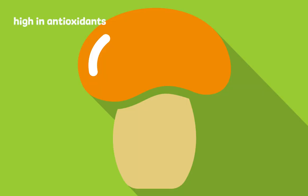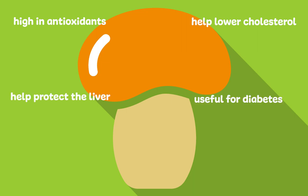They are also high in antioxidants, help lower cholesterol, help protect the liver, are useful for patients with diabetes, and are used for their antioxidant and antimicrobial properties.